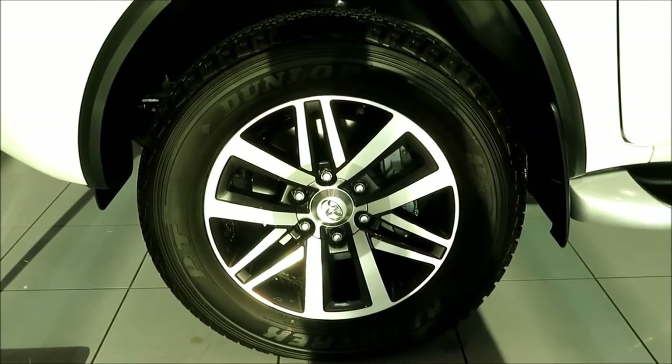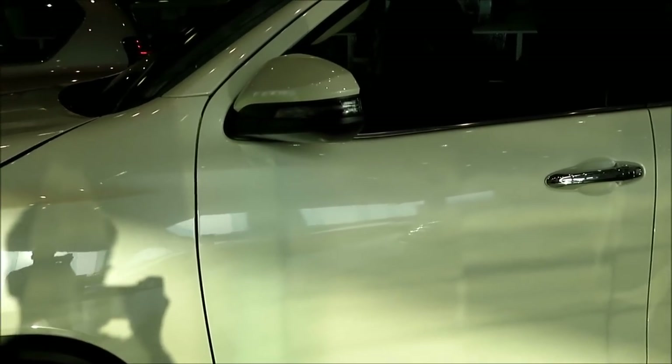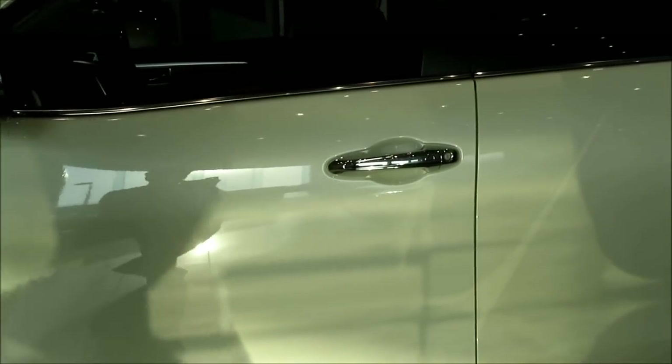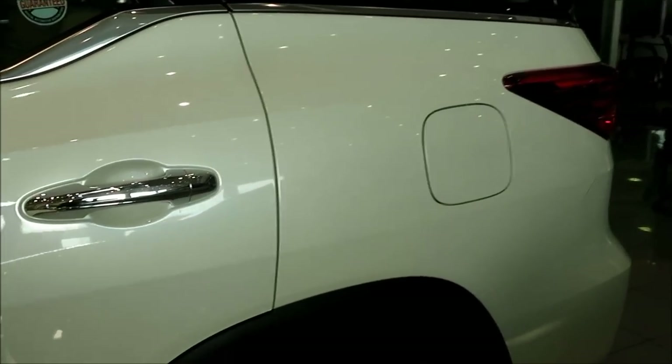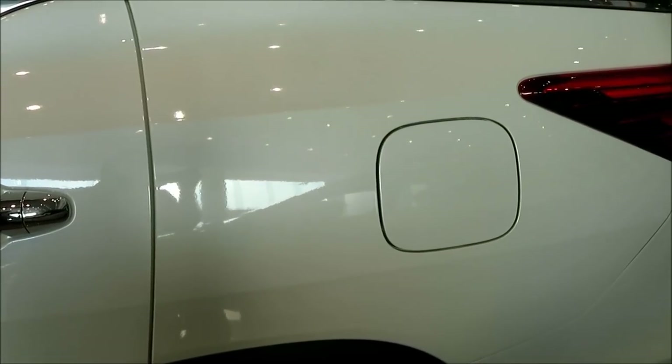The VXR trim comes with 18-inch alloy wheels. Moving towards the top you have the body-coloured side mirrors and the lane change indicators, the chrome door handle, and a fuel tank door opener on the left-hand side. Not to forget that the Toyota Fortuner VXR comes with an 80-litre fuel tank capacity.